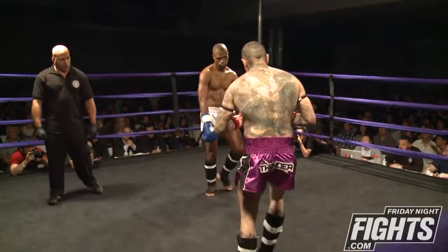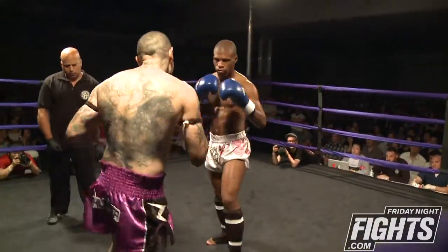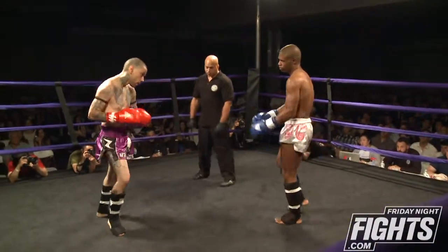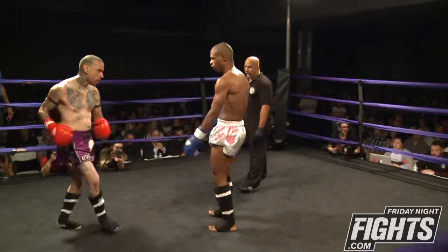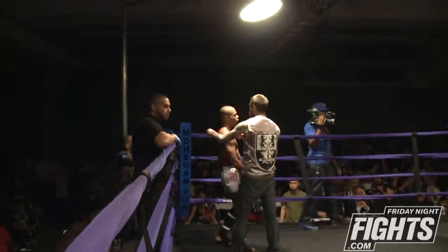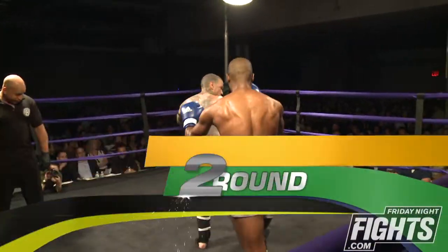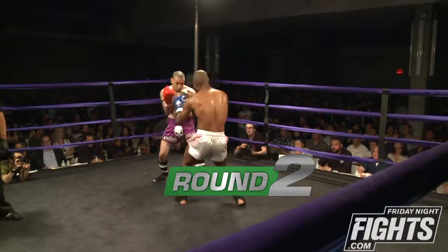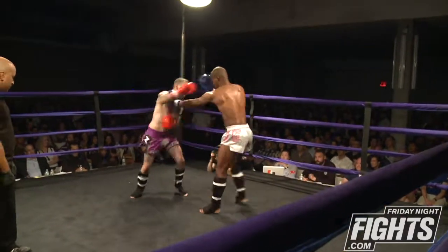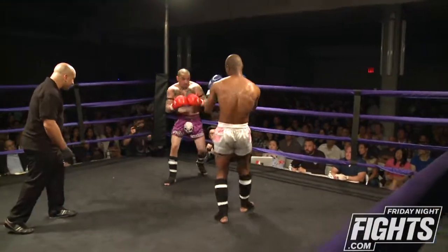Nice speed on Chansey. Nice jab. He's very effective, especially when he sets up a shot for a shot — sets up a punch for a kick. Good combination there by Chansey. You can see that leg is really taking it, the foundation is going.